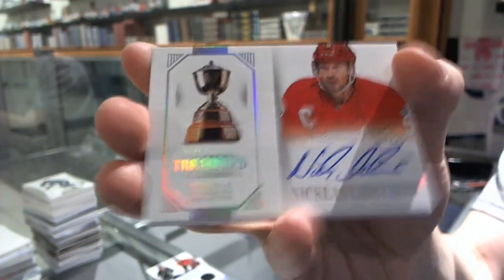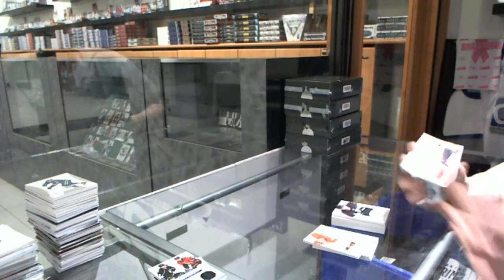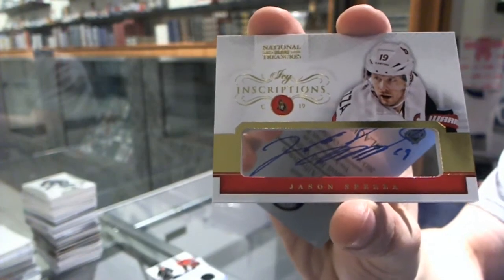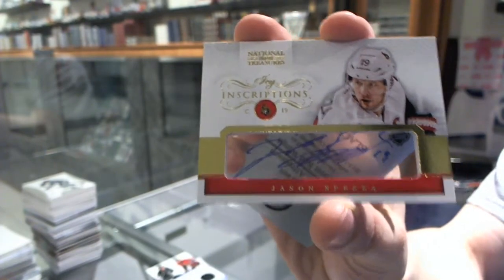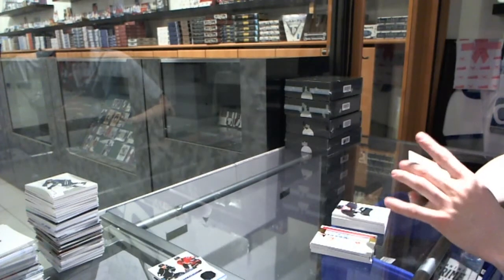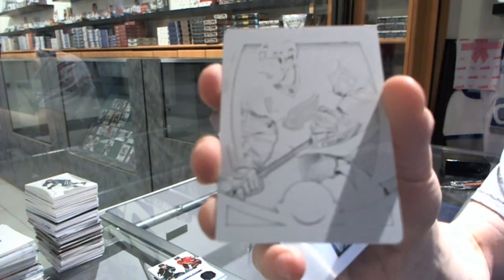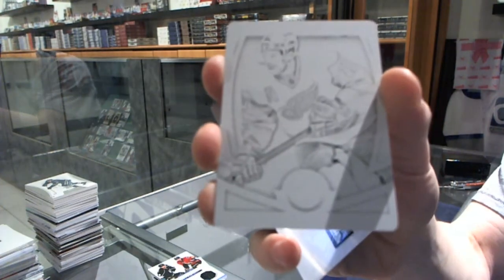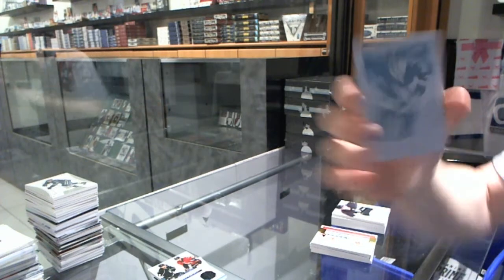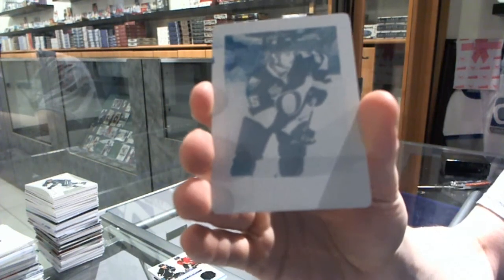Nicky Lidstrom, treasured trophies autograph. We've got an Icy Inscriptions for the Ottawa Senators, Jason Spezza. We've got a one-of-one black printing plate from Totally Certified for the Detroit Red Wings, Daniel Alfredsson. And a one-of-one cyan printing plate from Elite for the Ottawa Senators, Erik Karlsson.